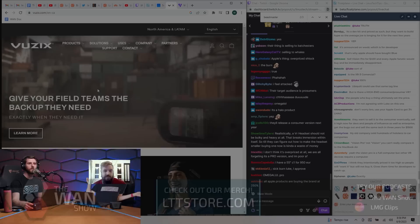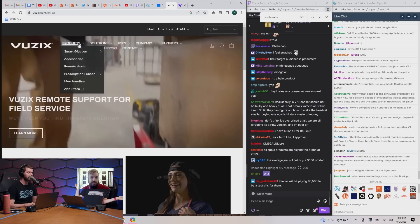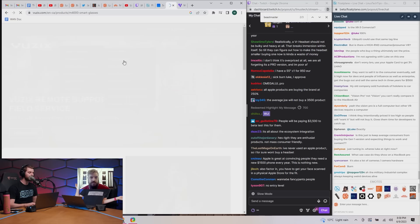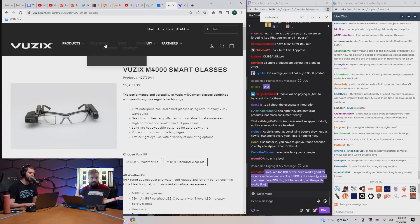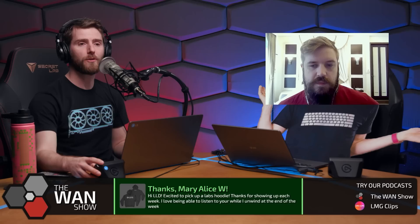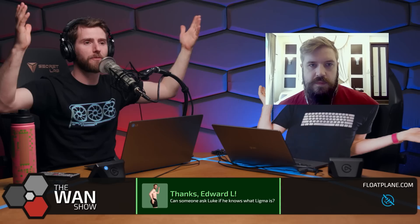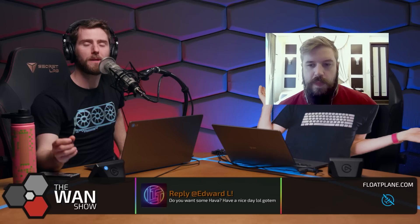I was reminded watching it of this company Vuzix — we used to carry their personal cinema glasses back when I was at NCIX. They're basically just a little personal theater — you flip it down, use lenses and built-in displays and watch movies on a 150-inch display from the comfort of your airline seat. Vuzix apparently doesn't even make that anymore because nobody cared.